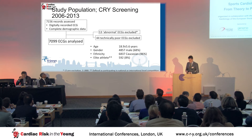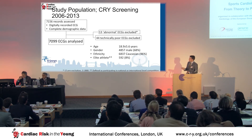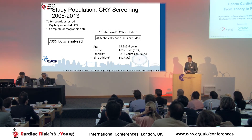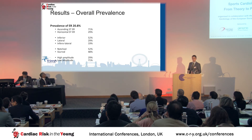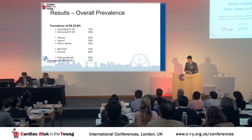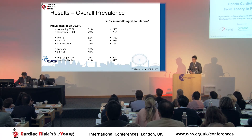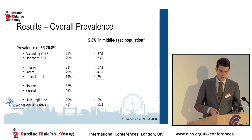I'd like to move on and show some ongoing research from our service. This is a study of just over 7,000 individuals screened through the CRY program between 2006 and 2013. The population is young, mainly male, almost exclusively Caucasian, spanning a wide range of athletic abilities from sedentary individuals through to national and international standard athletes. The prevalence of ER is very common — nearly 21% across the whole cohort. The majority is the ascending type; 50% is in the inferior leads, and the minority is the high-amplitude form shown to have the worst prognosis. Prevalence is significantly higher than in the Finnish middle-aged study, driven mainly by excess ascending ST type and widespread inferolateral type.